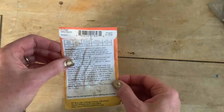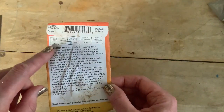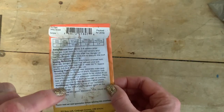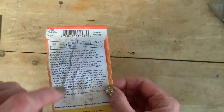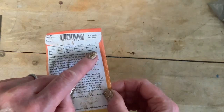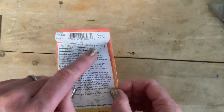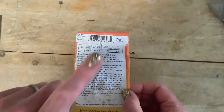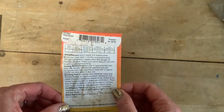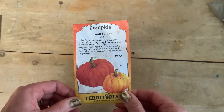Pumpkin — small sugar pie, 100 days, an heirloom with very smooth texture, bright orange flesh, and the finest flavor for mouth-watering pies. Vines develop four to six round orange, slightly ribbed, seven-inch diameter scrumptious wonders. Who doesn't want to buy those? On the back it gives you the directions — where you need to grow them. Seed depth: one inch. Spacing: three to four per hill. Soil temperature: 65 to 85 degrees. Days to germination — that's when they start to sprout. Thin plants to three to four feet apart. One mark means feet, two marks means inches. I think I might need to plant some of these — maybe I'll do that tomorrow. Maybe you can get some pumpkins and start planting too.